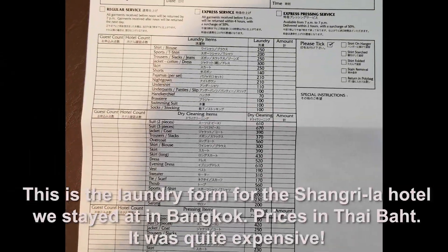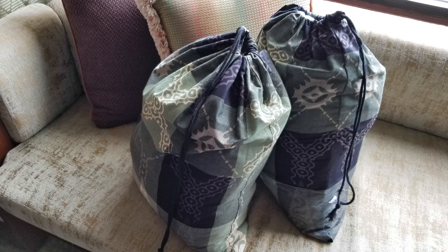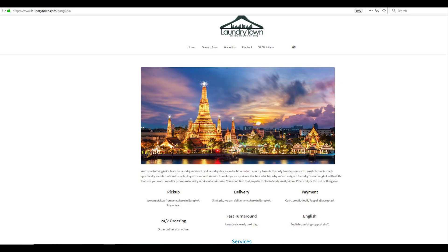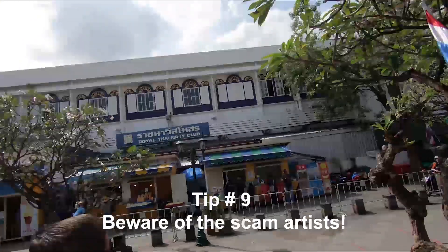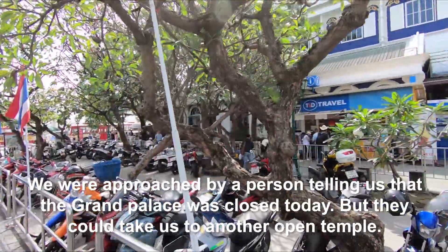Tip number eight: laundry. If you've packed light and are traveling for more than six days, you'll want to freshen up your clothes. You could have your hotel wash them, but I don't recommend that as it will cost you an arm and a leg. You could go to a laundromat, but why not use a laundry service instead? Make sure you read the reviews before picking the cheapest option. We used laundrytown.com — they picked up our laundry from the hotel front desk and returned it to us for around 70 baht per kilo. There are cheaper options out there, but this company was reliable and reasonable.